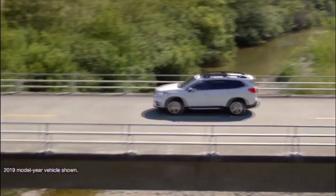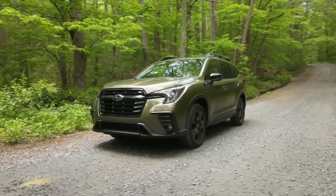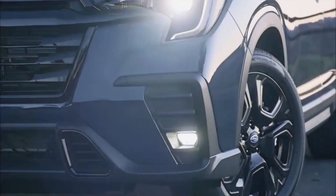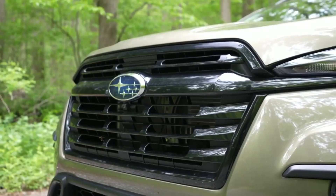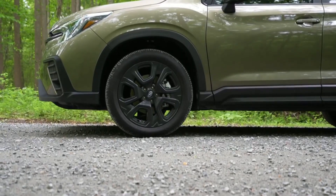The 2024 Subaru Ascent features a bold and modern exterior design that reflects its SUV nature. At the front, the Ascent typically sports a large hexagonal grille with chrome accents, flanked by sleek and angular LED headlights. The grille is often complemented by a prominent Subaru emblem in the center. The lower bumper area may incorporate fog lights and additional air vents, adding to the vehicle's sporty aesthetic.